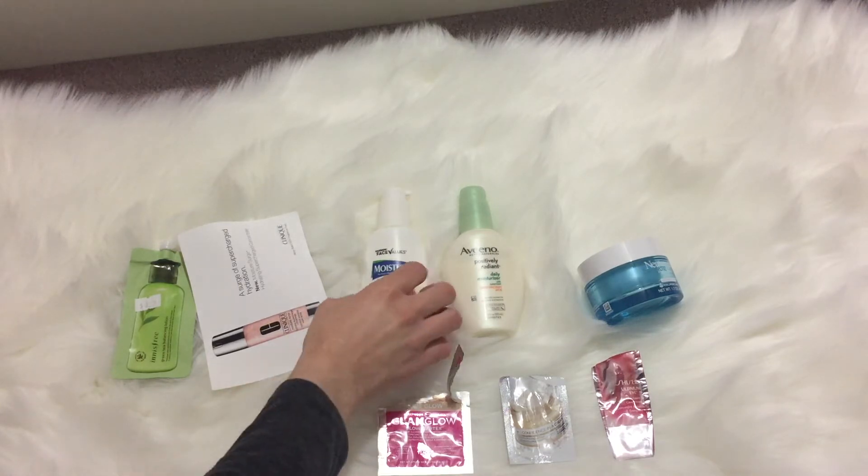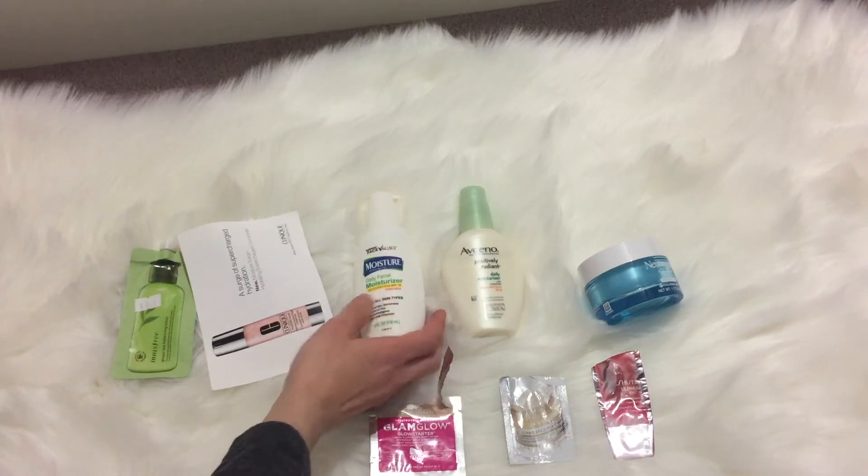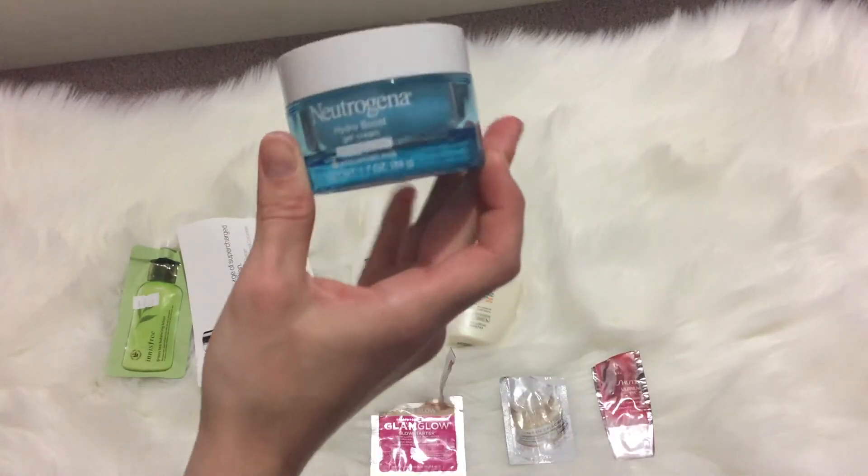These two aren't necessarily empties — this is what I mean by sometimes I declutter slash empty things. These are really old skincare products I've had for a few years and they just do not work at all — these are some of the duds.